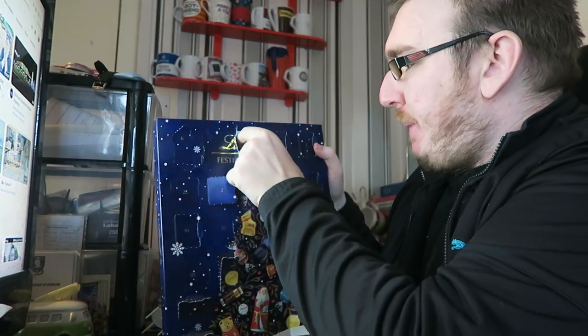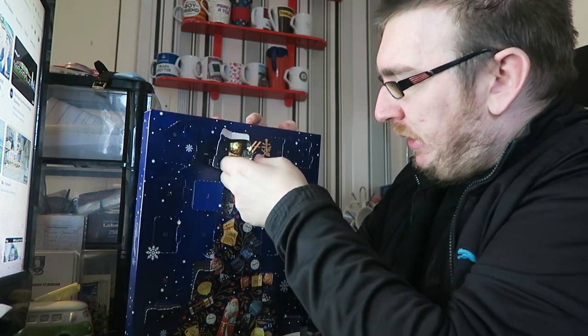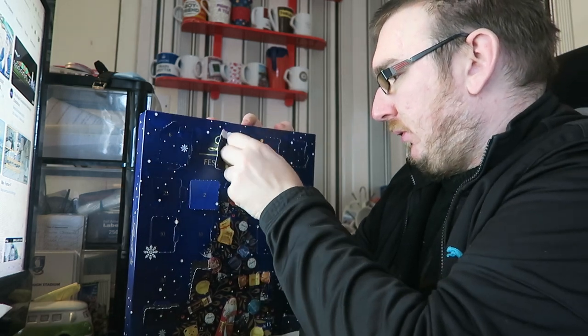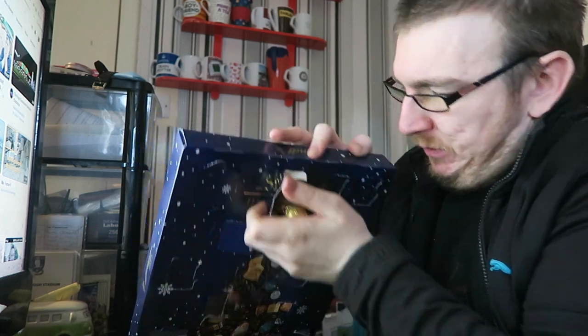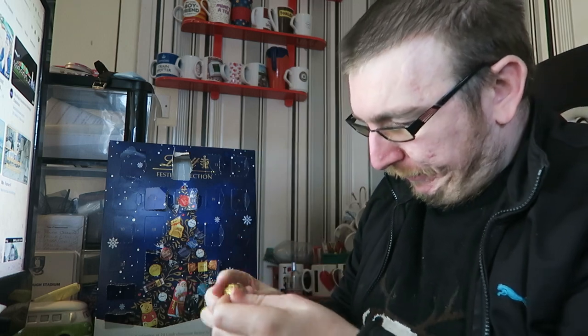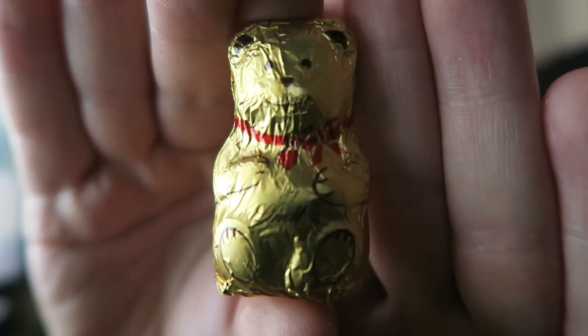There's a teddy bear — as in, it is a teddy bear! There we go.